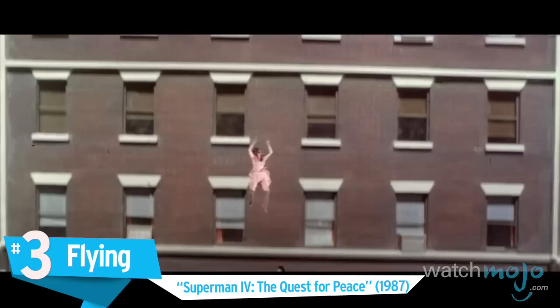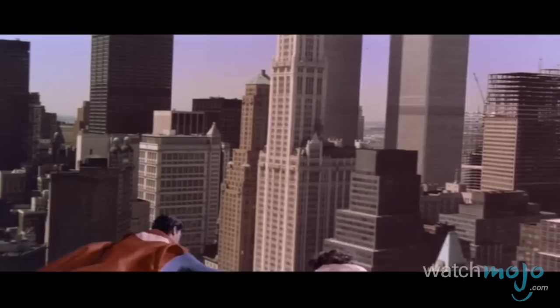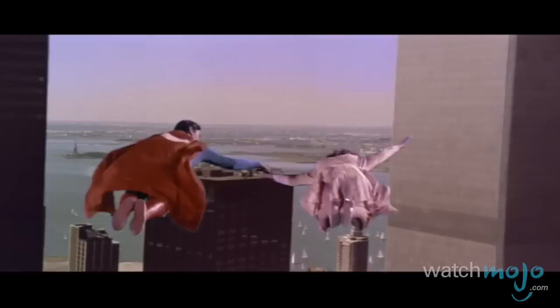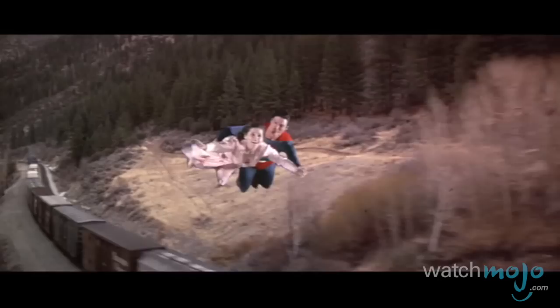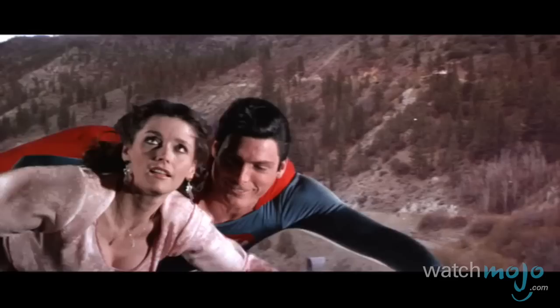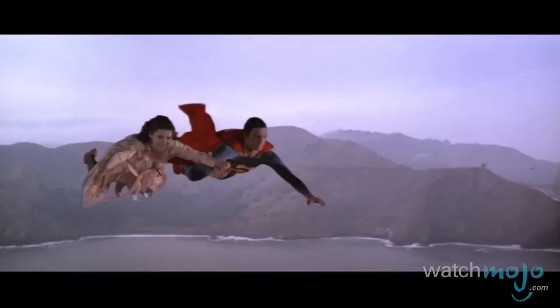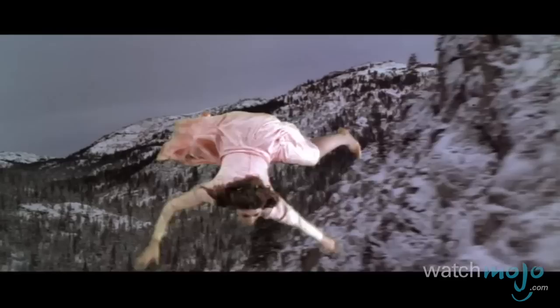Number three: Flying, Superman IV: The Quest for Peace. We can blame the bad effects in this movie on one thing: the budget. Whereas the original 1978 Superman was renowned for its impressive visual effects, those effects got less remarkable as the franchise wore on. By the time the fourth film rolled around, filming had moved out of New York to England, which was haphazardly transformed into Metropolis, mainly with the help of a few pigeons. But Superman's characteristic power of flight was perhaps the worst casualty, with those effects looking so amateur you might forget you're watching a Hollywood film. With the actors lit differently than those images appearing on the screen in the background, we wouldn't blame you for thinking you could probably do a better job at home.